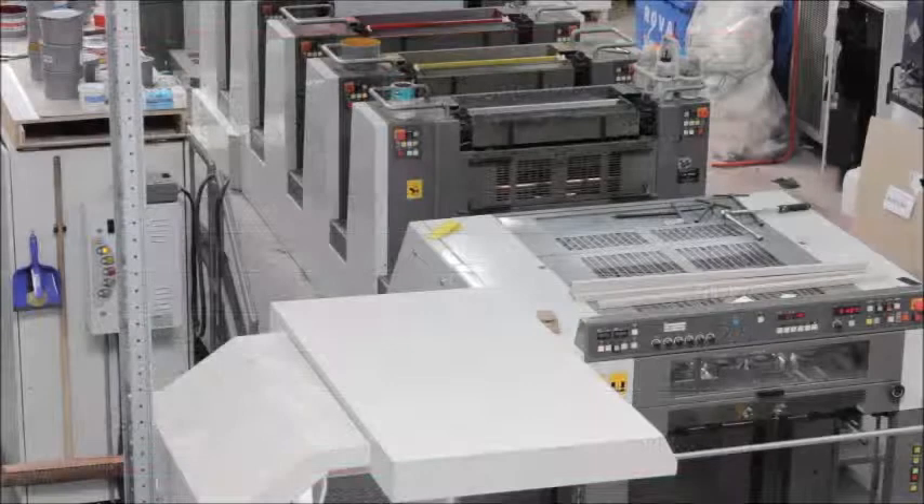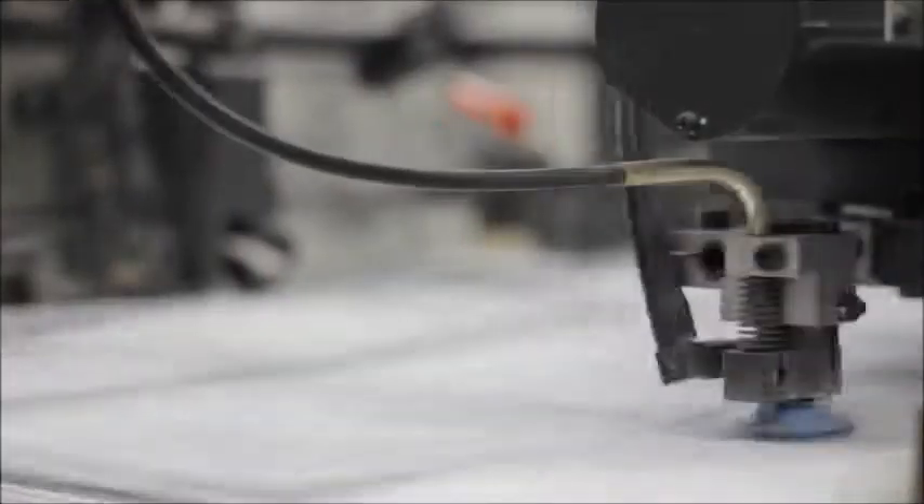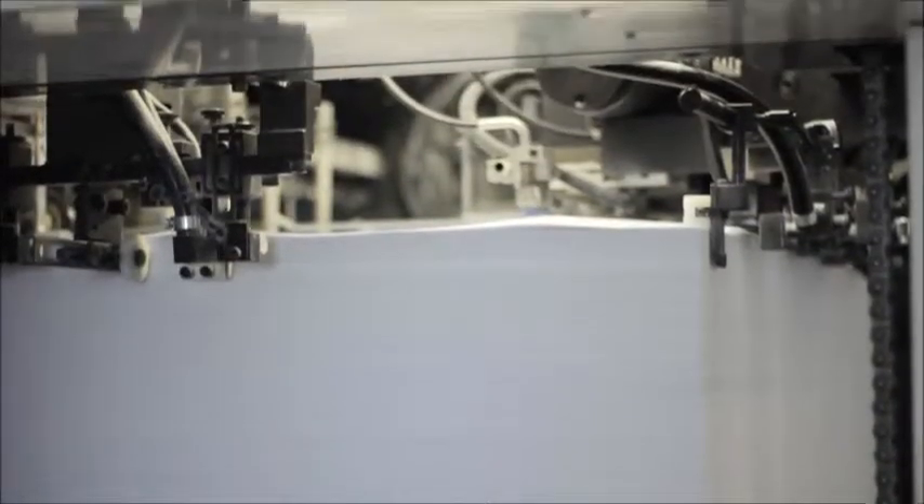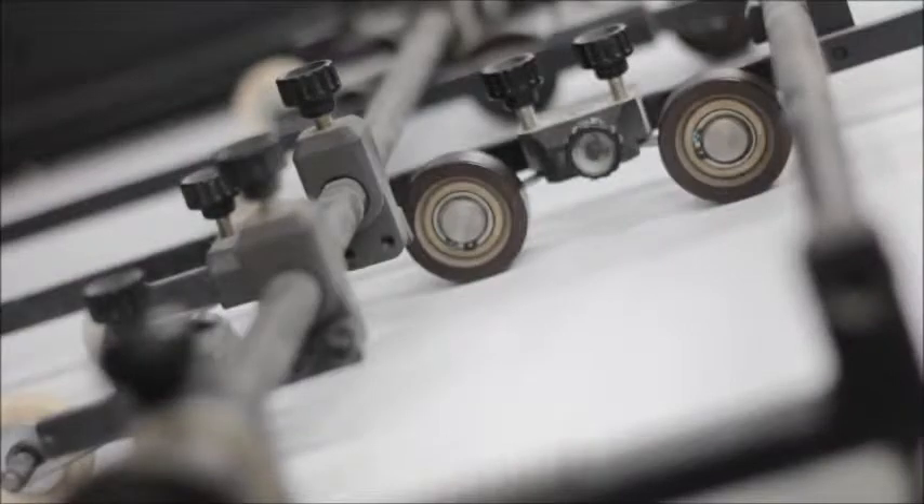A printing company would define themselves not by what they produce, but how they produce it. They'll refer to the equipment they have: sheet fed, web fed, digital, flexo, pre-press, book bindery, finishing, gravure. The list is quite long, but that's the way they view themselves and the way they differentiate themselves.